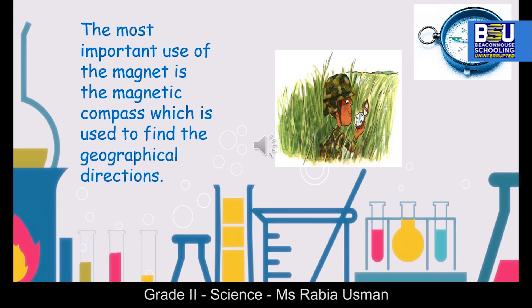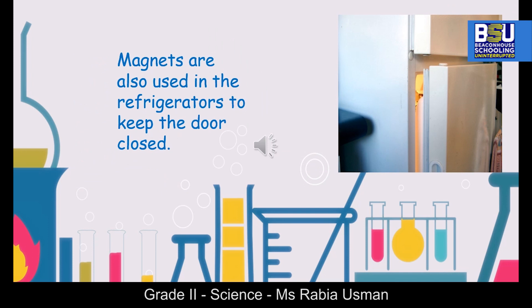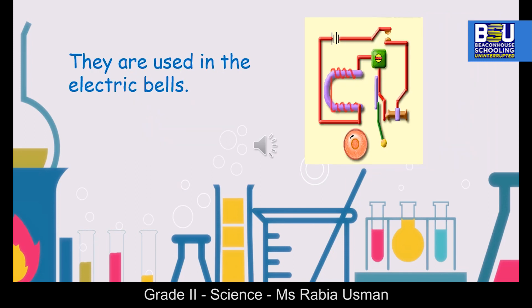Magnets are used in electrical appliances such as televisions, computers, mobiles, and tape recorders. Magnets are also used in refrigerators to keep the door closed. They are also used in electric bells.